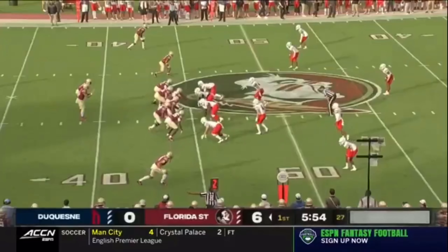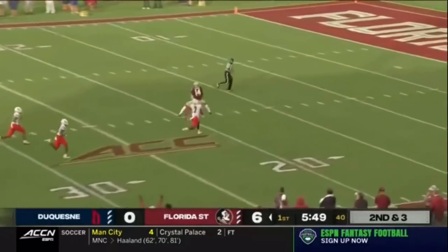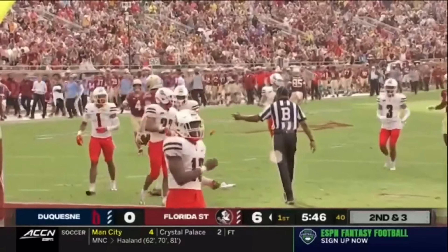Wilson down the field. Without throwing a block on the play side, Florida State gets a nice gain. Travis airs it out — there's Wilson. Pulls it in inside the 20. Johnny Wilson. Welcome to Tallahassee. Inside the five.